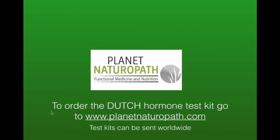If you'd like to find out more information or would like to order the Dutch hormone test kit, go to planetnaturopath.com. There you can order a test kit, schedule a consultation to find out if this is the best option for you, and the test kits can be sent worldwide.